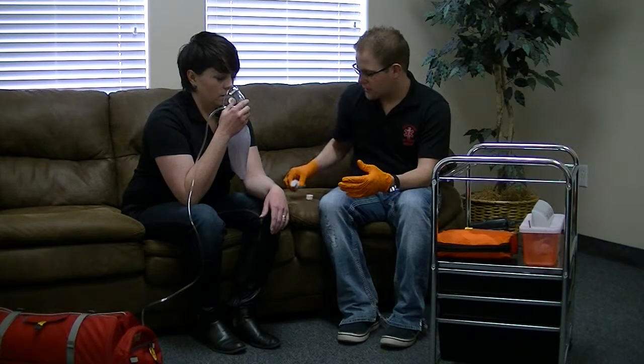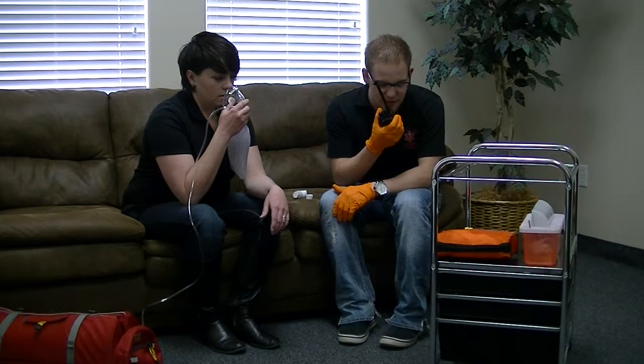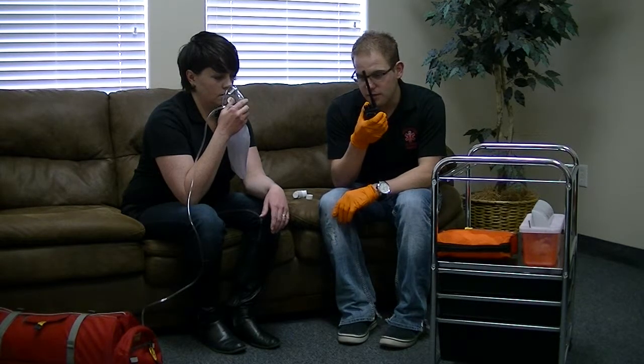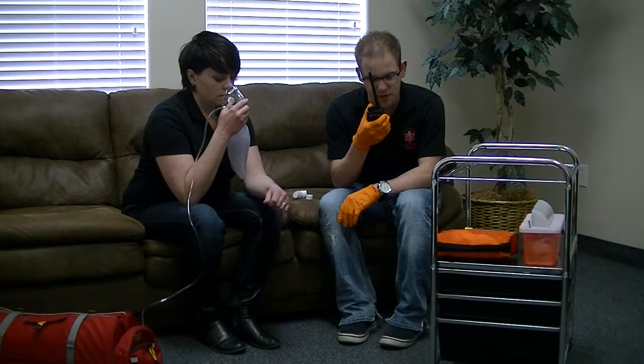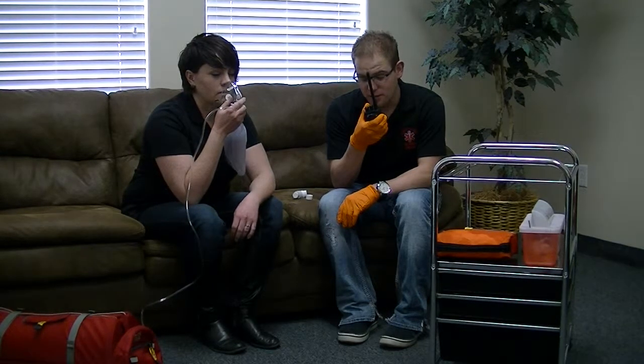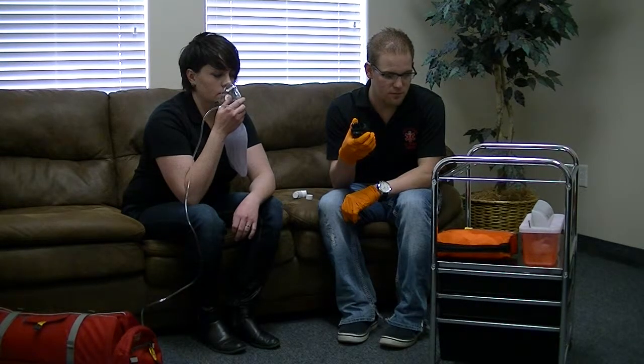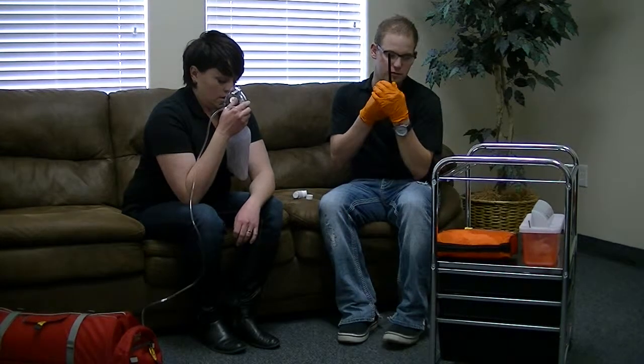I'm going to go ahead and contact Medical Control. Medical Control, this is Advanced EMT Yardley. I have a 36-year-old female patient who is experiencing difficulty breathing. She does have an inhaler that is prescribed to her and is not expired. May I go ahead and administer one metered dose per protocol? Go ahead and administer one metered dose per protocol. Copy that. I will administer one metered dose per protocol.